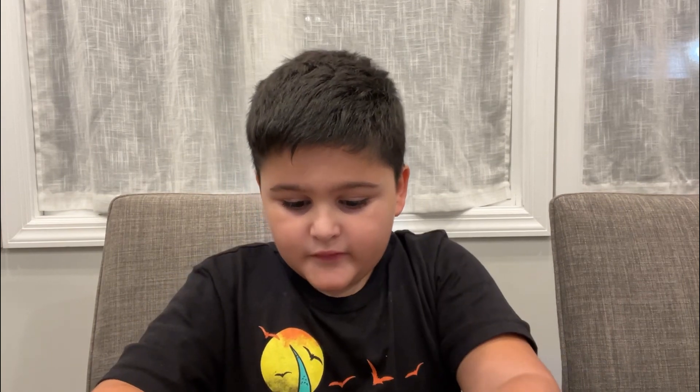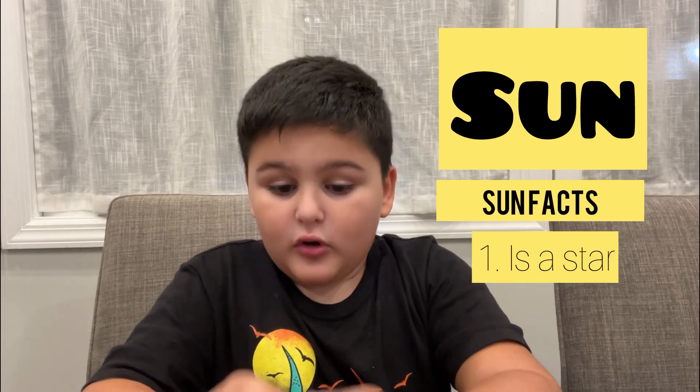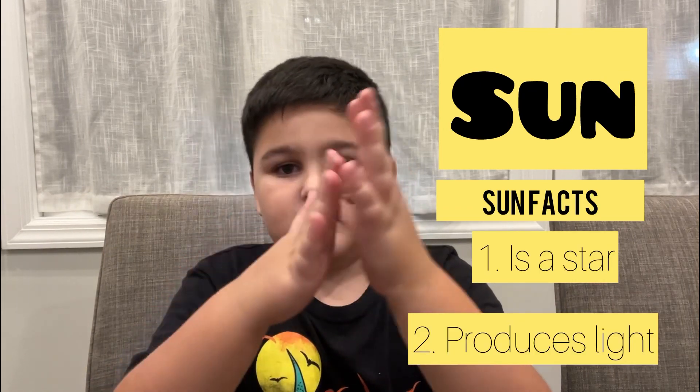So first we're gonna be learning about the Sun. The Sun is actually a star if you didn't know. The Sun produces light.